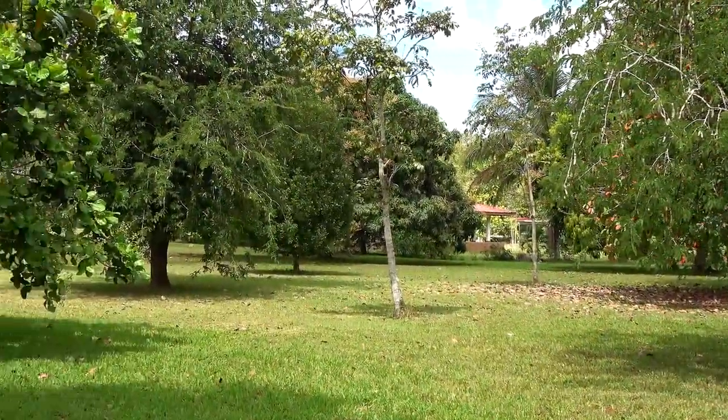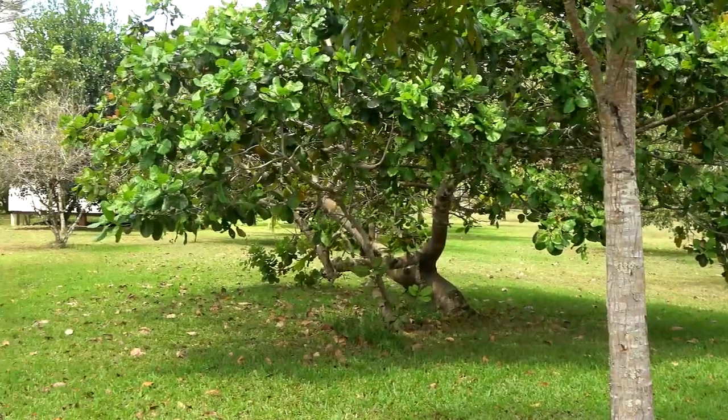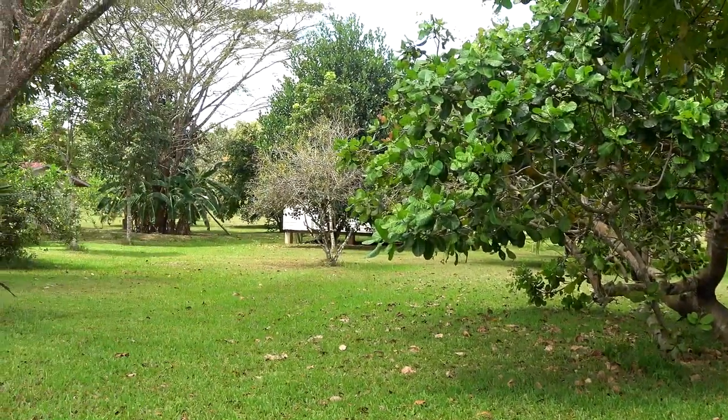These are guinea fowl and you'll find them all over the property. They have free range along with chickens and ducks and other things.